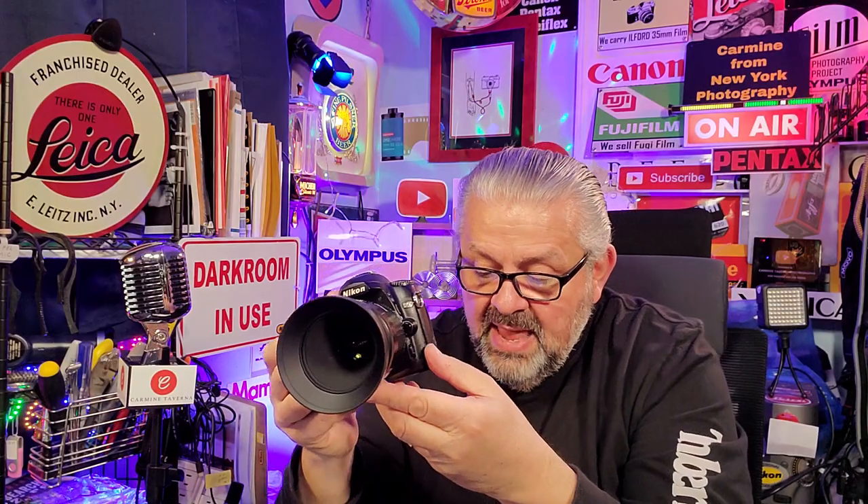I kept it aperture priority f/8 and ISO 400. The maximum shutter speed is 1/4000th of a second, which is fine. Now here's where you really have to know this stuff — pay attention if you're thinking about getting a model like the Nikon D50.